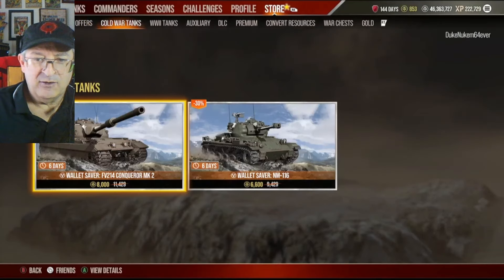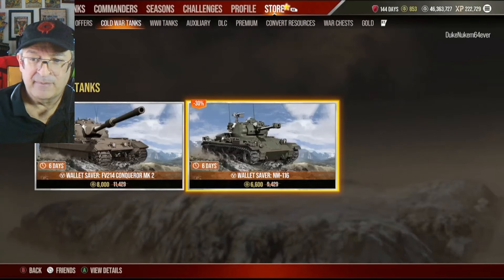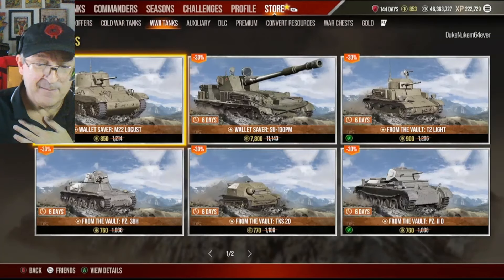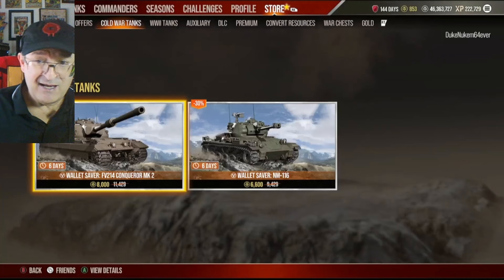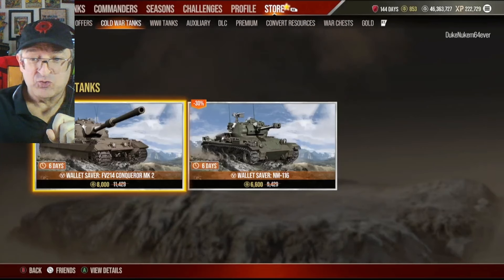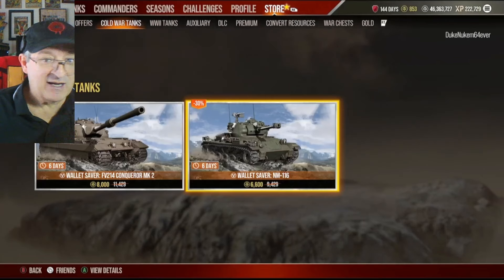Cold War tanks — wallet saver at 30% doesn't move me. I buy those for 50% off or not at all. Same thing with this next tank — I have it; it's a solid tank. Get it down the road at 50% off on a special sale. However, there's an exception: if you need to buy one of these tanks to complete the Roswell contract, that's good enough. If you need a Cold War tank destroyer to roll with, this would be a good deal at that price.